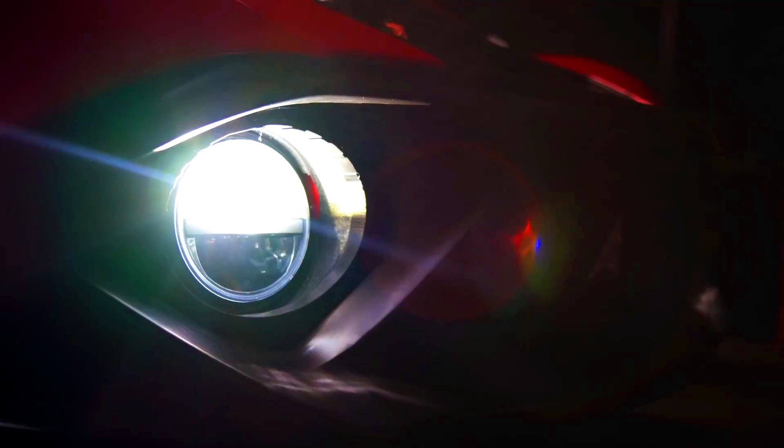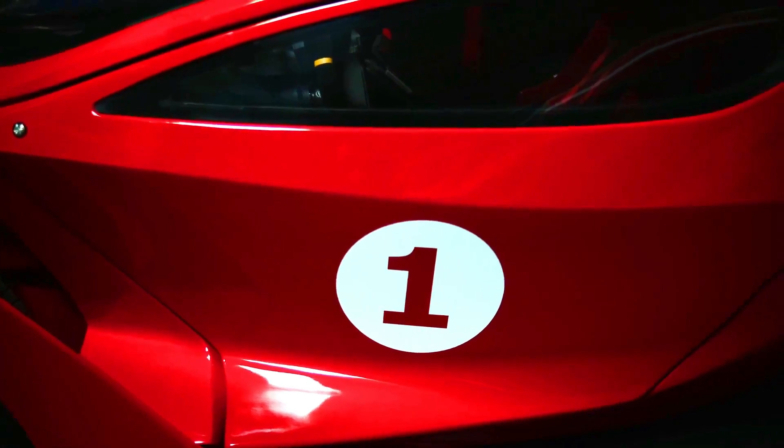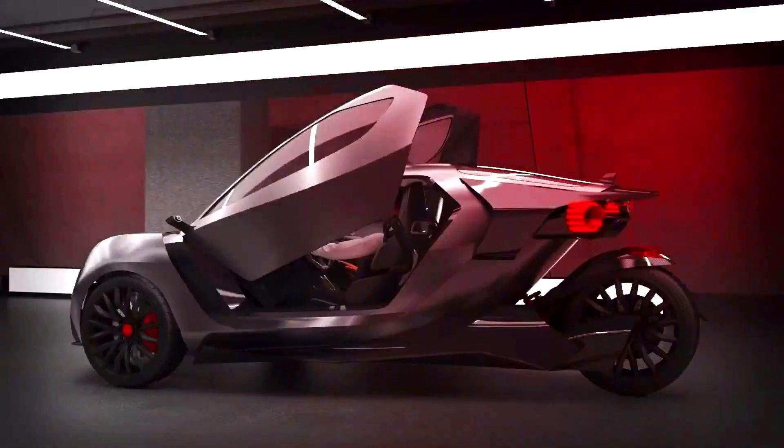three-wheeled sports car designed to be the fastest electric car in the world. It has a top speed of 105 mph and can accelerate from 0 to 60 mph in 1.8 seconds.